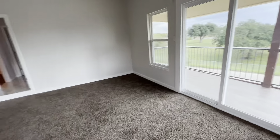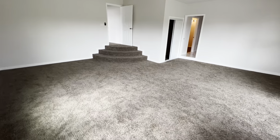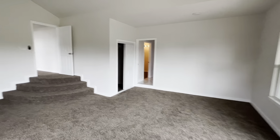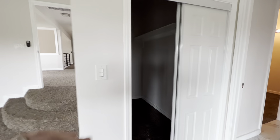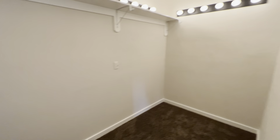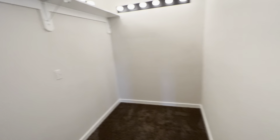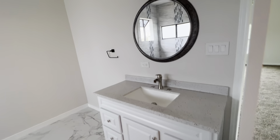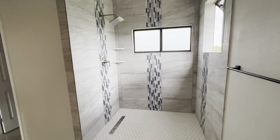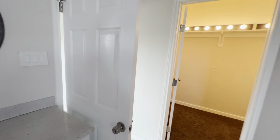Here we have a walk-in closet — probably call this his closet — and just up into the bathroom here we have her closet, or maybe the other way around, either way. Then we have the throne room: single vanity and a walk-in shower.